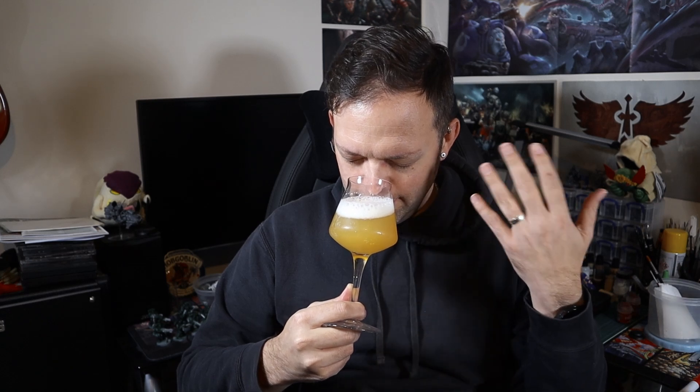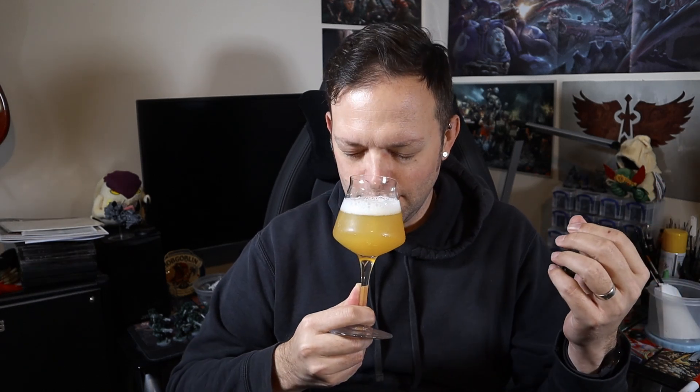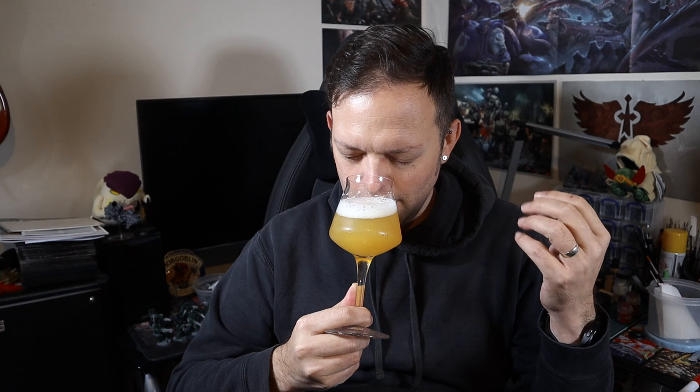Let's have a whiff. That smells nice. All the Citra today. It's soft, sweet lemon, a little peachy. Oh, that's an interesting aroma — there are other things going on but it's mostly stone fruit and a big citrus here.